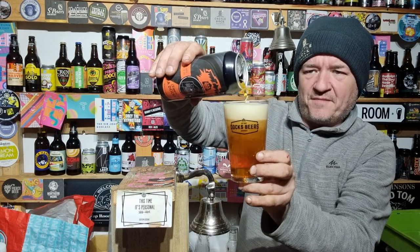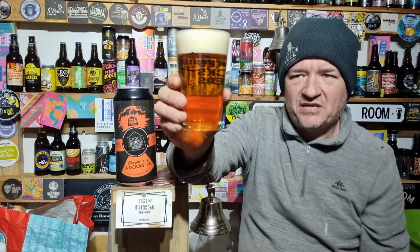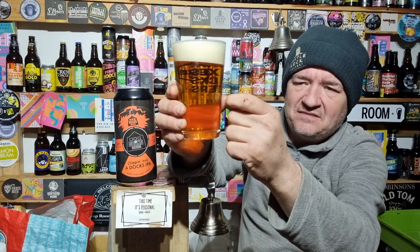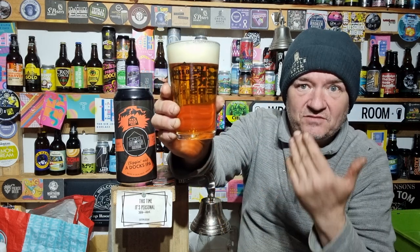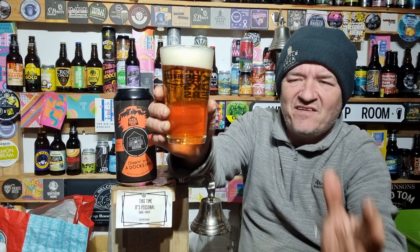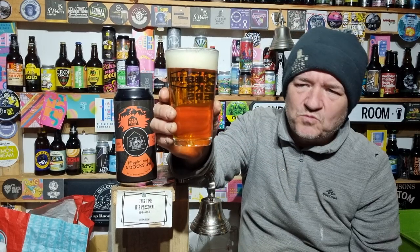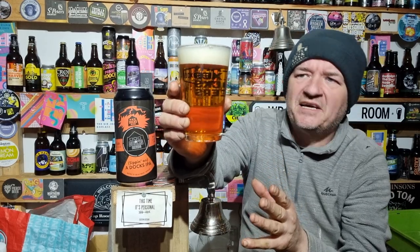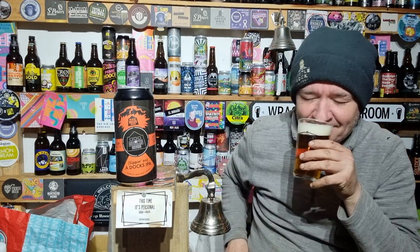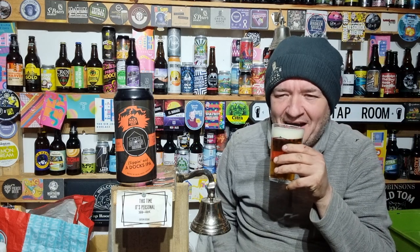Lovely tropical aroma on opening. Looks the classic West Coast style — it's got a golden colour, though the light makes it very difficult to know the true colour sometimes. Nice white head and a nice bit of sporadic carbonation going off. Tropical nose with a hint of pine.